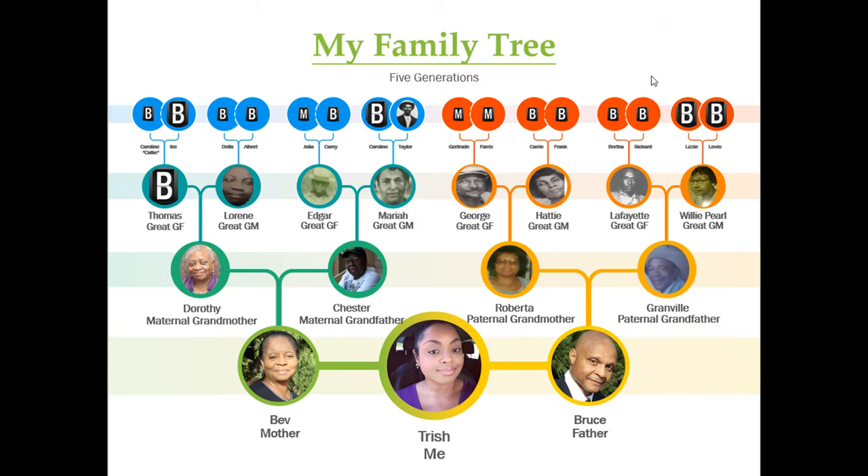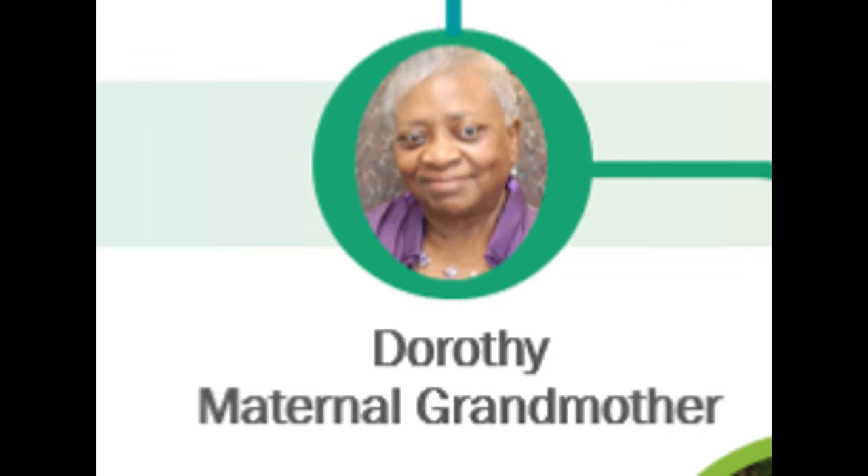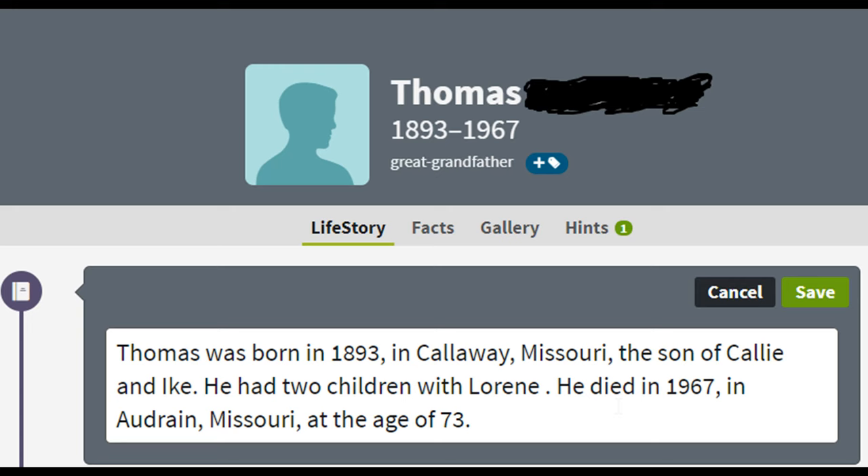Now let's take a look at this family tree. My mother is on the left — she has not taken an AncestryDNA test. However, her mother did, and I matched to her mother. In addition, I'm able to prove that my maternal great-grandfather was indeed my grandmother's father, because my DNA matches to my maternal grandmother's half-siblings on her father's side. That means we only had my great-grandfather in common.